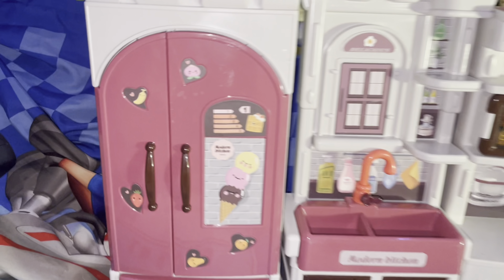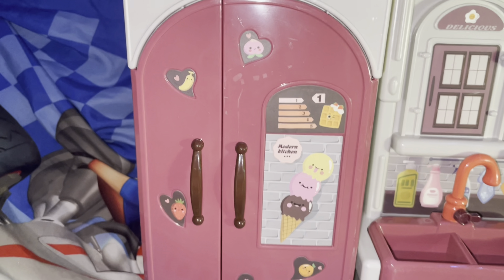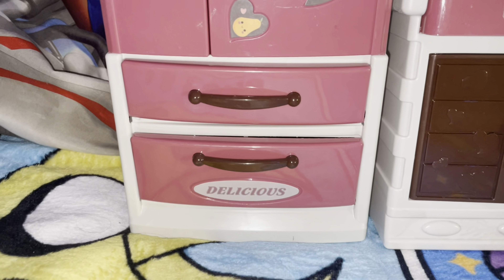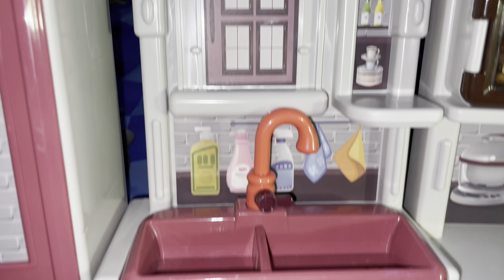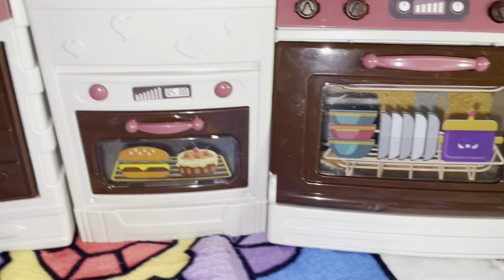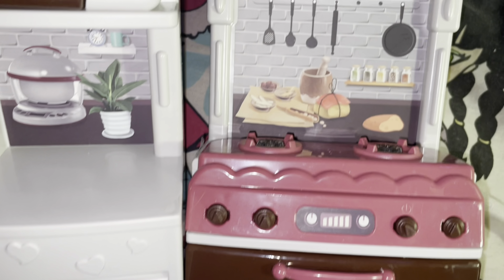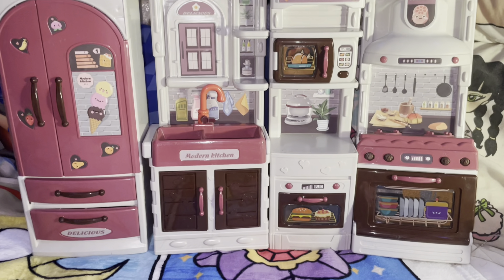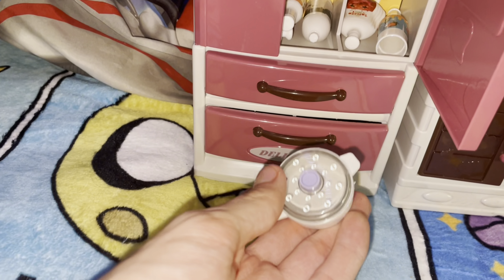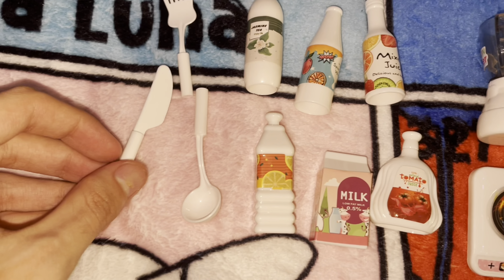Here's the little kitchen playset. It comes with this little refrigerator — it's really cool with all these decals. Then there's this little sink right here. It says 'Modern Kitchen.' There's a microwave, another little oven, another oven, and then the stove and all that cool stuff. All this for $21, and it gets better because it comes with all these accessories. Let me bring them out.